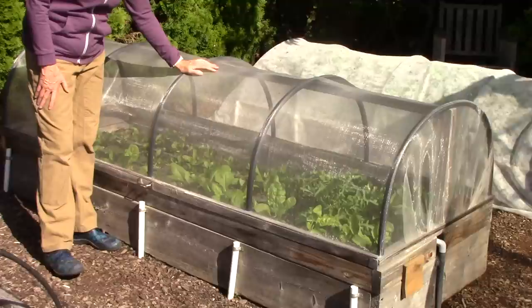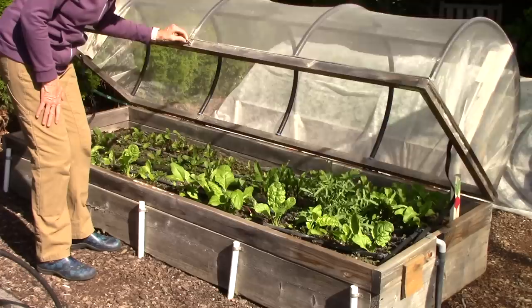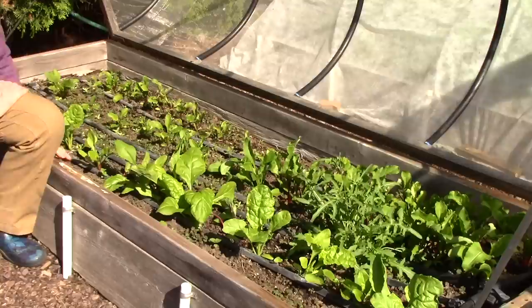This next bed is covered with agricultural insect netting, also known as garden netting, insect netting, or agricultural mesh. This is awesome stuff. I started using it last year with great success, and this is also one of my hinged raised beds. This is a do-it-yourself project from my book, The Vegetable Garden Pest Handbook. It's so great because I can just open it up, harvest or weed or tend the plants, close it back down, and know everything is safe.